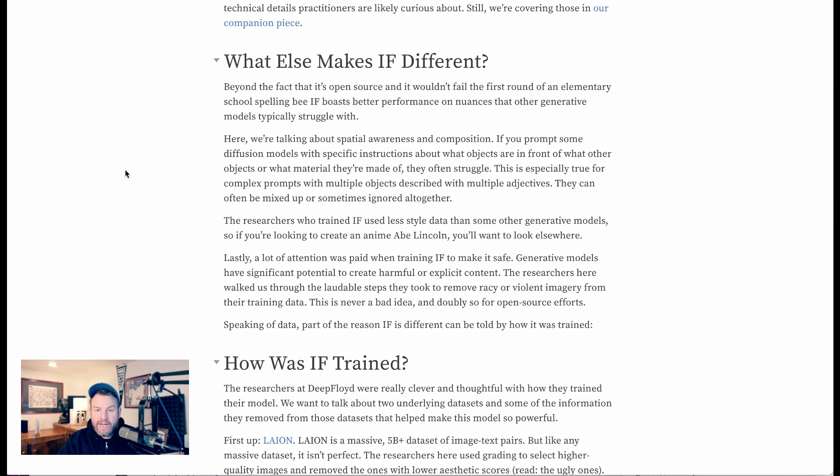The researchers who trained IF used less style data than some other generative models, so if you're looking to create an anime Abe Lincoln, you'll want to look elsewhere. A lot of attention was also paid when training IF to make it safe, since generative models have significant potential to create harmful or explicit content. The researchers walked through the steps they took to remove racier and violent imagery from their training data, which is never a bad idea, especially for open source efforts.